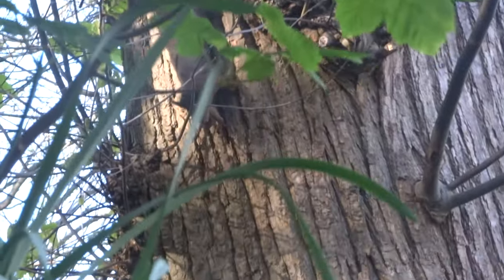Red squirrels are very elusive and spend most of their time in the tree canopy. They often communicate with a squeaky vocalisation noise.